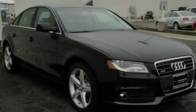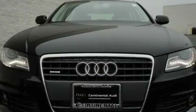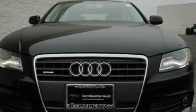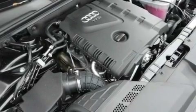Its top features include heated seats, air conditioning with automatic climate control, cruise control, a built-in iPod integration cable, leather seats, and a turbocharger with stylish 17-inch alloy wheels.